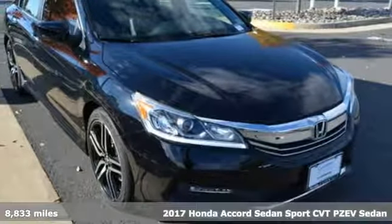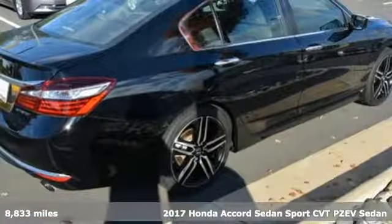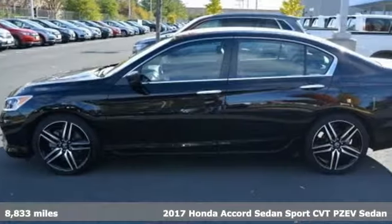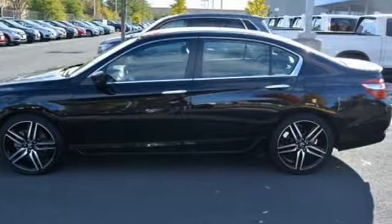Here's a 2017 Honda Accord sedan. Honda made no compromises with this luxurious and practical Accord, and with features like these, every drive is a pleasure.